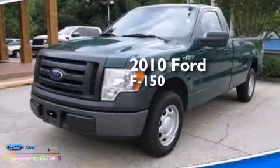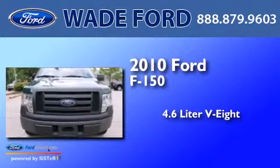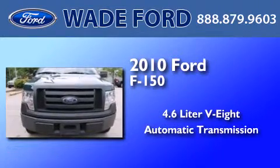This is a 2010 Ford F-150. It features a 4.6-liter, 8-cylinder engine and an automatic transmission.